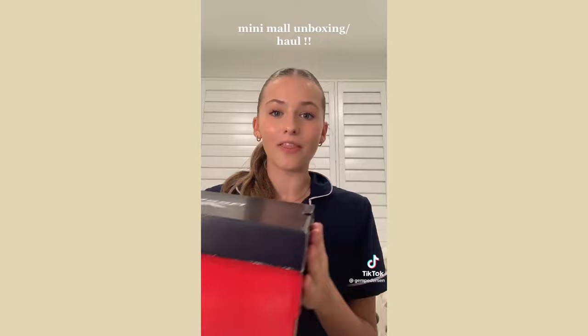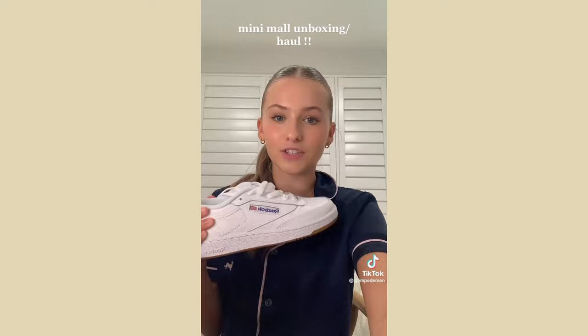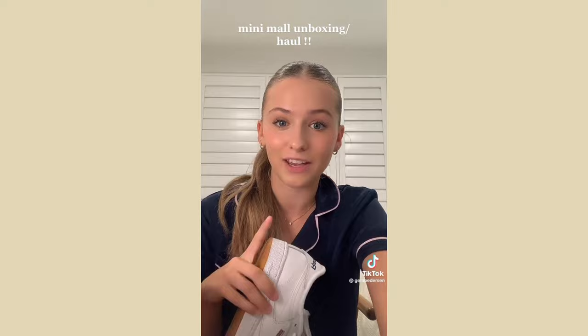My favorite thing — where most of my money went — is these Reebok shoes from Platypus. They've been on my wish list forever and they were on sale, down from $160 to $110. I'm so excited to style them — they're pretty classic shoes but I just needed a nice versatile pair in my wardrobe.